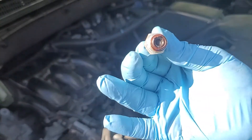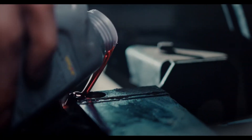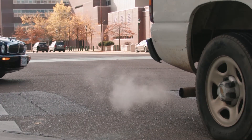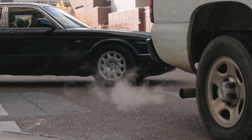Two popular signs of a bad PCV valve are excessive consumption of engine oil and smoke coming from the tailpipe, which would also indicate that the engine excessively consumes oil.